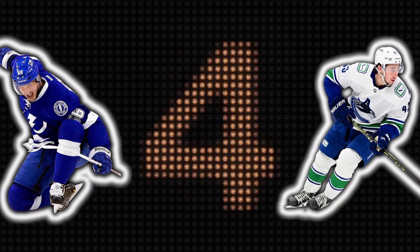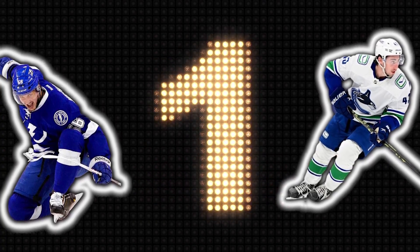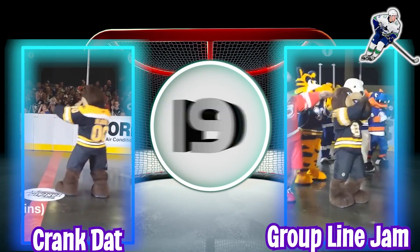Five! Four! Three! Four! One! Go! Get moving!